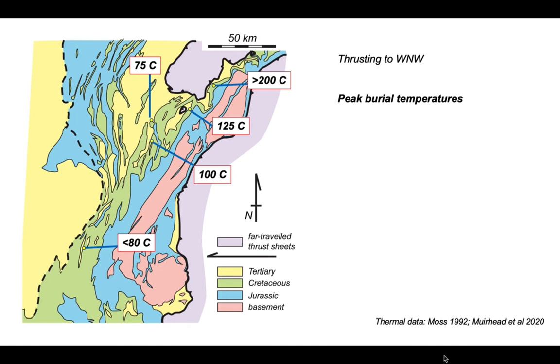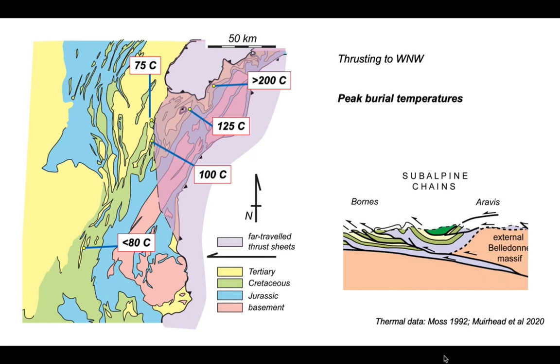Why the differences from north to south? One prime explanation is that in the north the thrust systems developed beneath a covering of thrust sheets — the pre-Alpine thrusting. The distribution of these thrust sheets is sketched on the map, and on the cross-section there is a vestigial patch of this once-continuous thrust sheet, shown in dark green in a synform beneath the caption 'subalpine chains'.